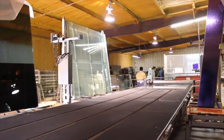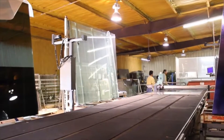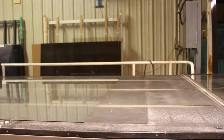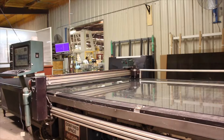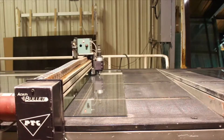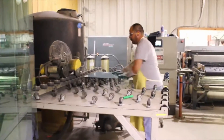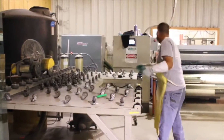Each of your windows are custom made to order with your specific selection of performance and design options. The manufacturing process begins with the precise cutting of glass, cut to the exact dimension required for your window. Once the glass has been cut, a technician scores the edges of the glass to prepare for cleaning and assembly.